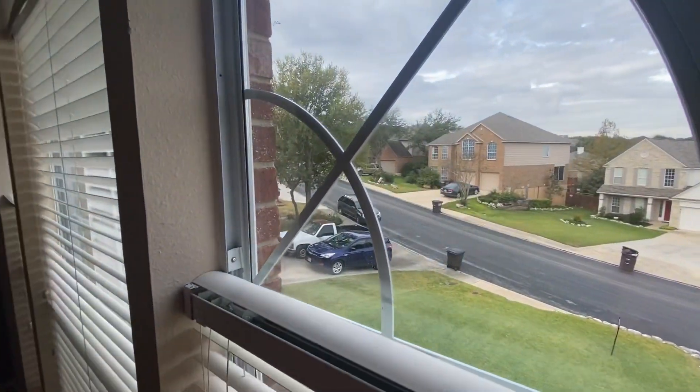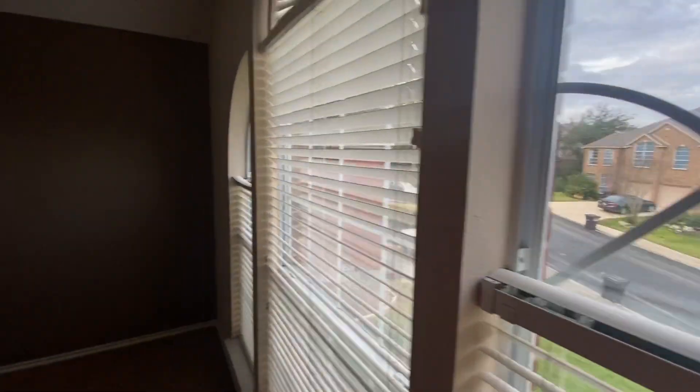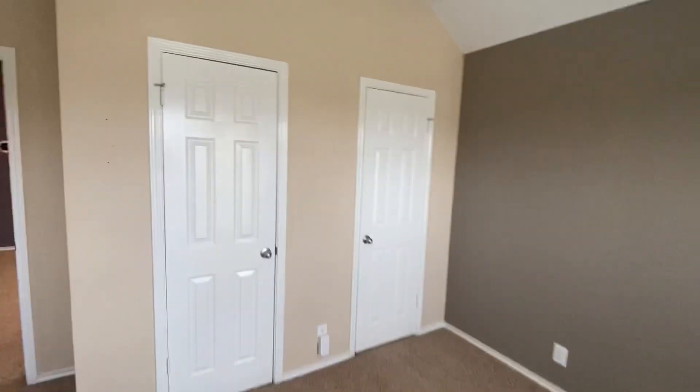Looking out you can see other houses in the community. The second bedroom has the same closets as the last room.